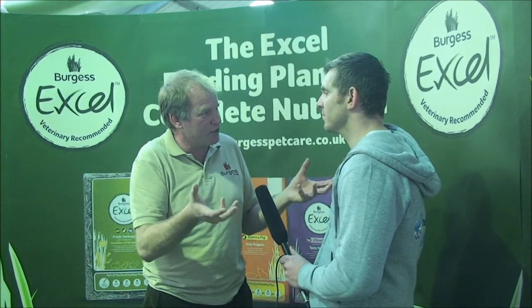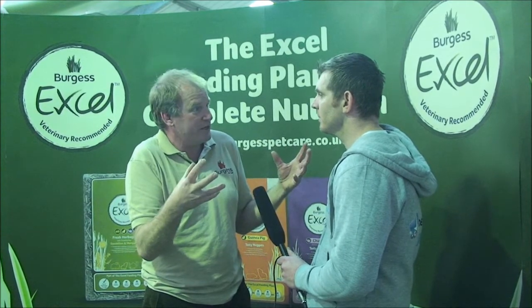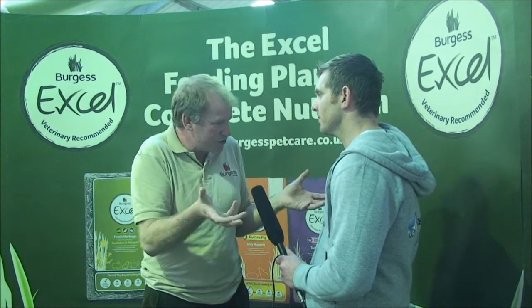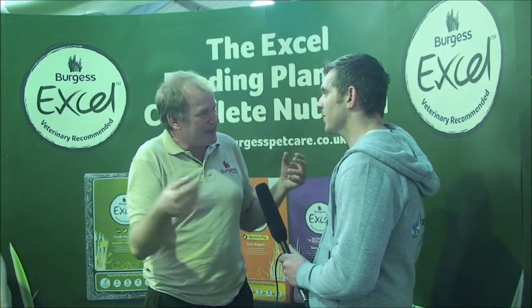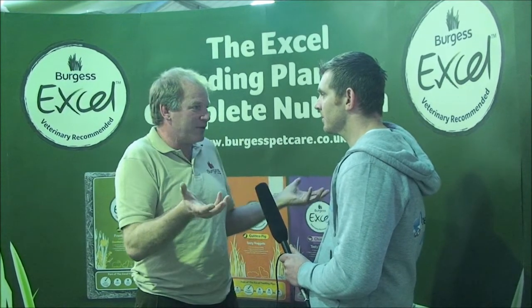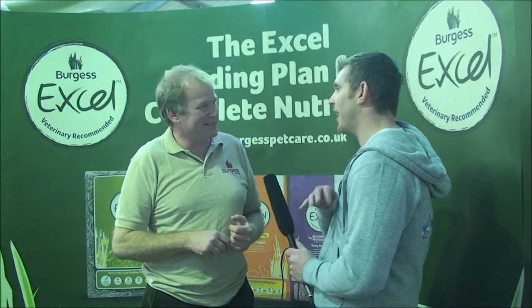What we're working at Burgess Pet Care to do is to move the rabbit to be a closer member of the family. They make really good pets indoors, in the house — you can litter train them, play games, and train them. It's great fun; let's get them as part of the family. You'll get more from having a rabbit, and the rabbit will have a much better quality of life. And here at this show we've seen the rabbit Grand National, rabbits in action, jumping extraordinary heights — it's phenomenal.